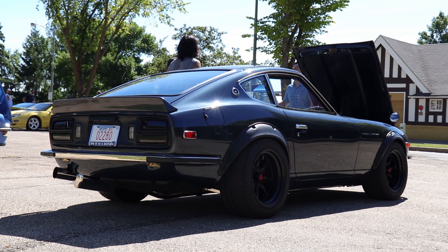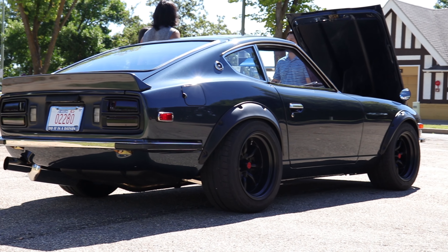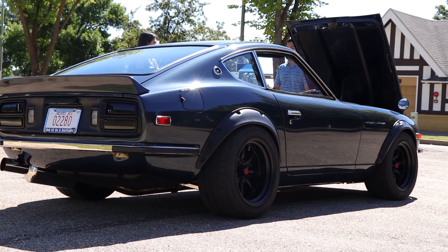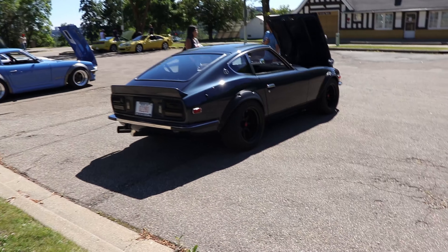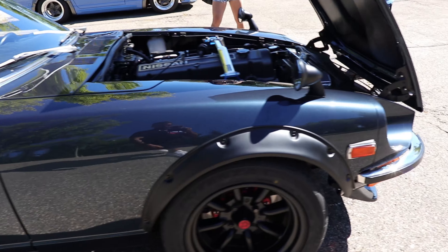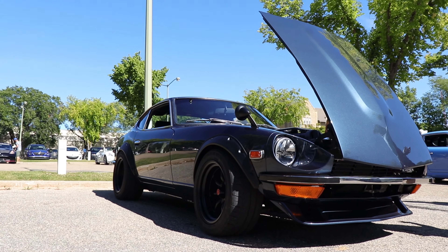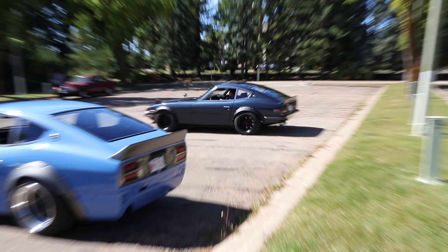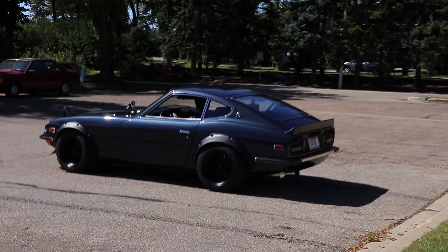The more I look at this 240, the more I like it. It's just so period correct — modern touches, but still kept it really factory for the most part. Aside from the fender flares, the exhaust is excellent. Everything is so well done on this car. What exhaust is that, do you know by chance? No, I don't. I'm not sure.